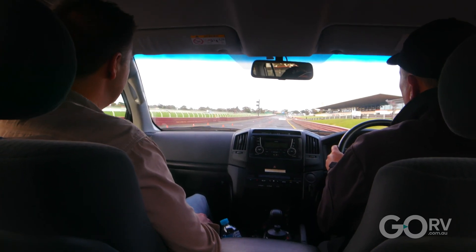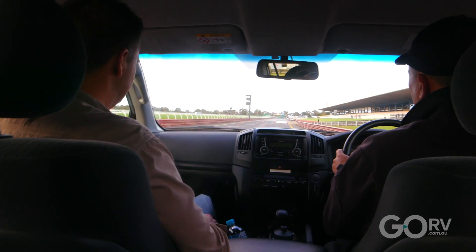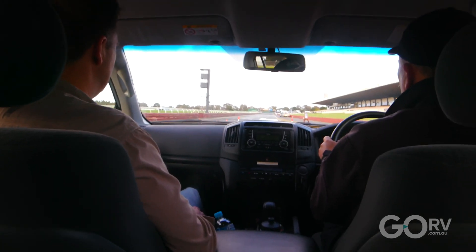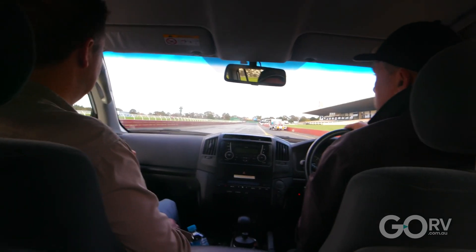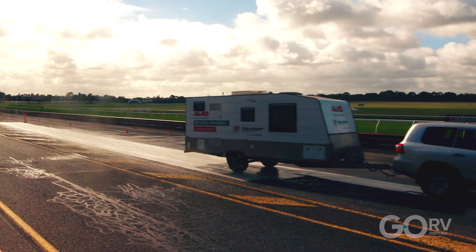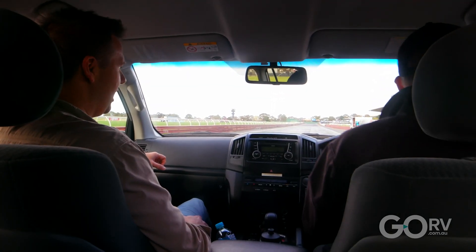On the first run down the test track, the professional driver turned Tow Assist off, so there was no equipment to mitigate the intentional sway and braking manoeuvre that the driver would instigate. At around 40km per hour, the driver slammed the brakes and gave the tow vehicle a little steering input. It immediately felt like the van was pushing the rear of the vehicle to the side — I could only imagine what the result would have been had we been travelling faster than 40km per hour.